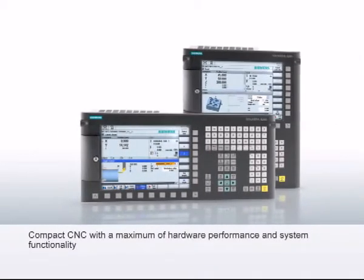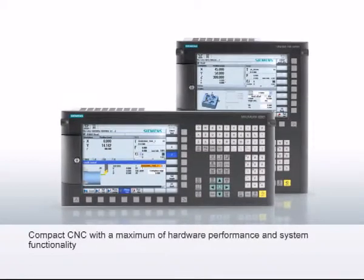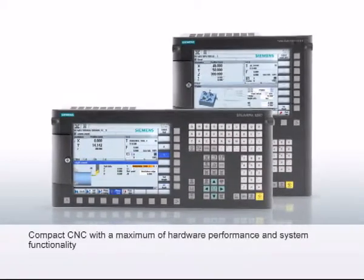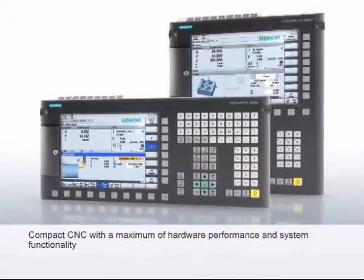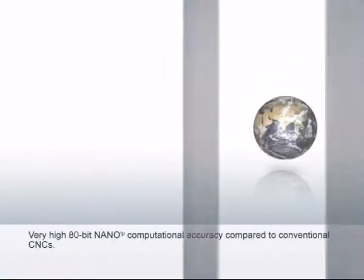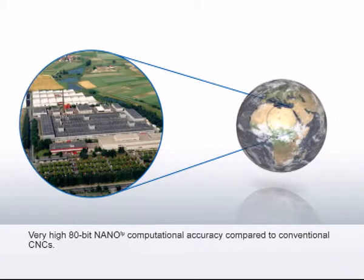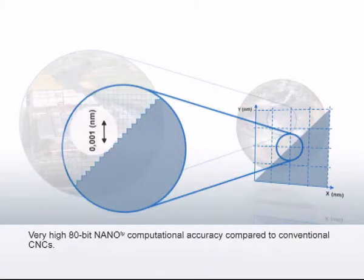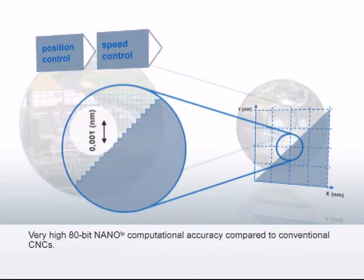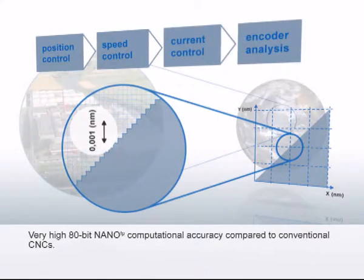A compact CNC with a maximum of hardware performance and system functionality in order to optimally fulfil the main demands of productivity and precision in workpiece machining. The Sinumerik 828D provides the same 80-bit computational accuracy as the Sinumerik 840D SL, from the position control through to the speed and current control of the drive.